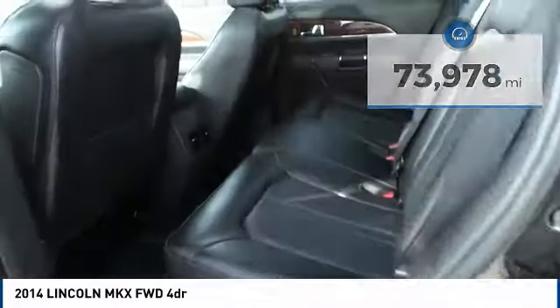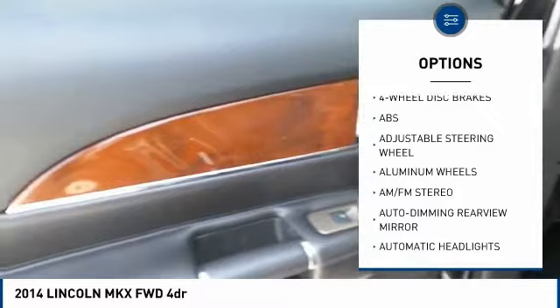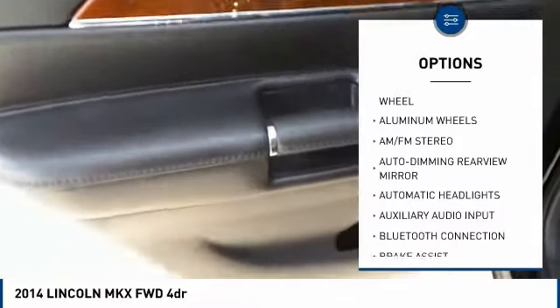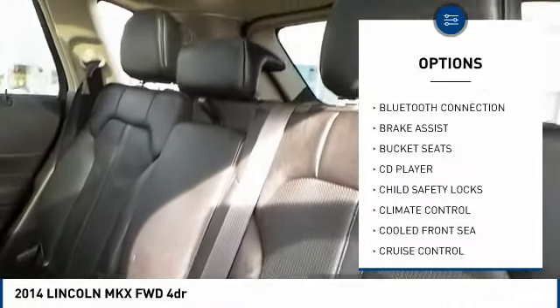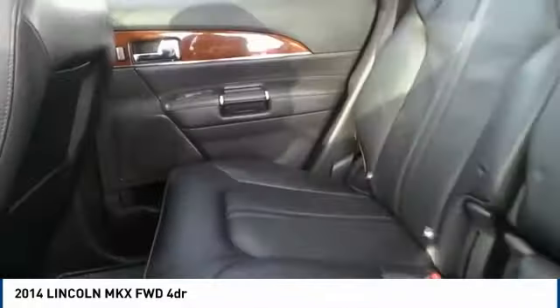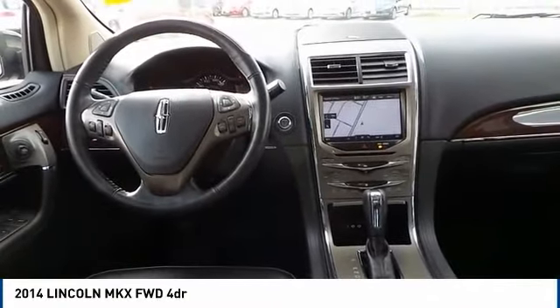Here are some of this vehicle's great options: steering wheel audio controls, stability control, keyless entry, power passenger seat, power lift gate, remote engine start, anti-lock braking system, traction control, Bluetooth, and leather wrapped steering wheel.